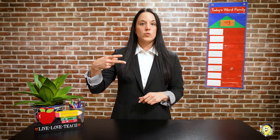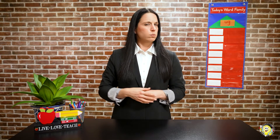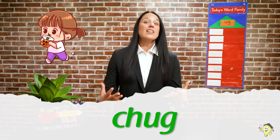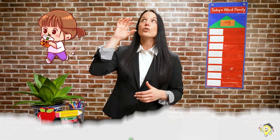All right, here comes your next one. Ready? Two sounds. Ch... UGG. Scholars, what's the word? Chug! Like when we drink something too fast and we chug it down. You're doing such a great job.